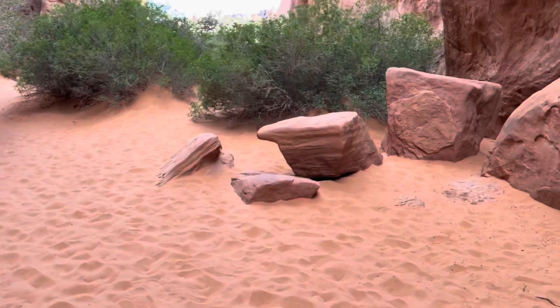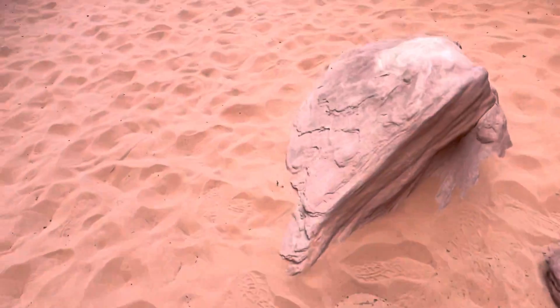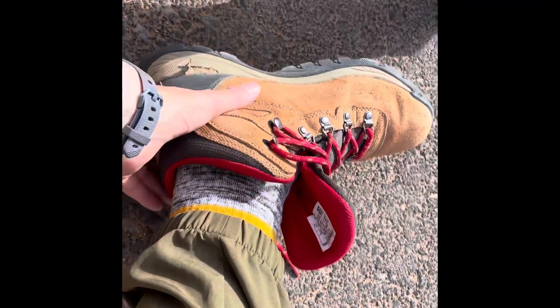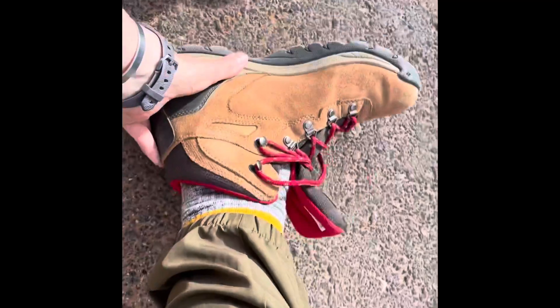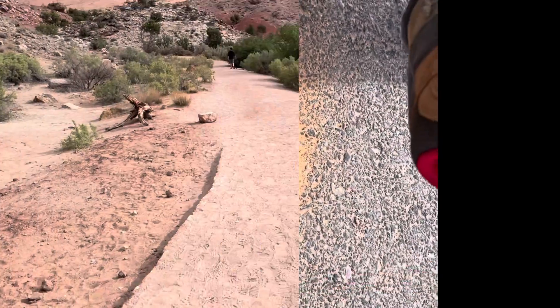Sand just went in my boot — it's okay, I'll shake it out in a minute. Going back through this little tight spot again. Fun times, I enjoyed that! Just finished the Broken Trail and Sand Dune trails — time to empty my shoe. Oh my goodness, look how much sand was in my shoe — that's a lot of sand!